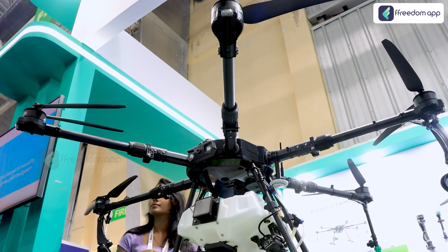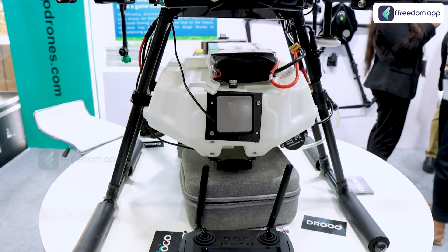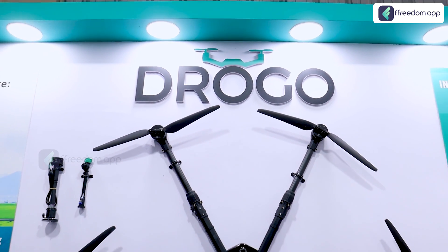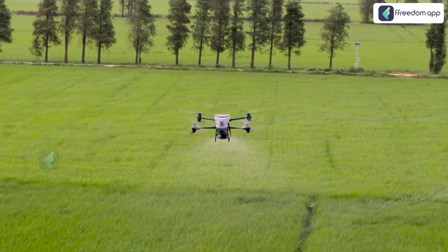A farmer can utilize this drone for pesticide or fertilizer spraying in his own field in a very short span. With manpower using a bag sprayer or any portable sprayer, it will take around 90 minutes to cover one acre of land. With the drone, it will take hardly six to ten minutes to cover one acre with more efficacy, so the farmer can reduce cost of cultivation and cost of inputs.